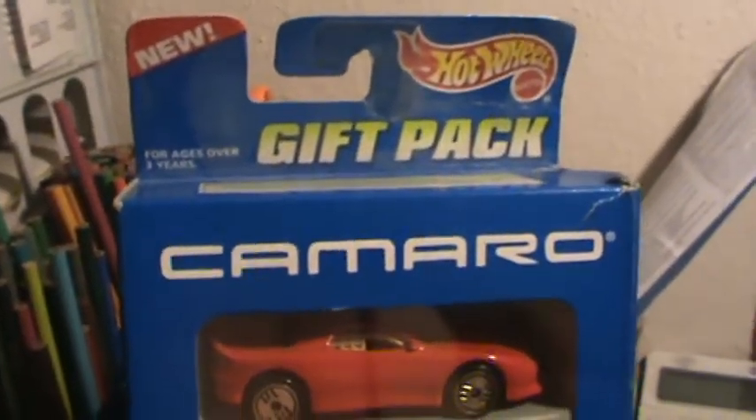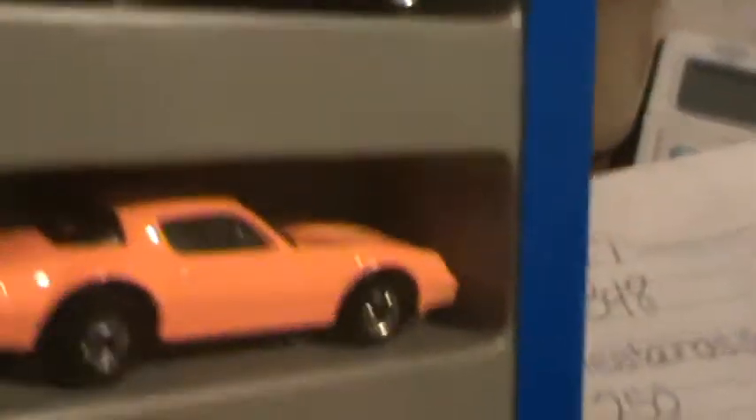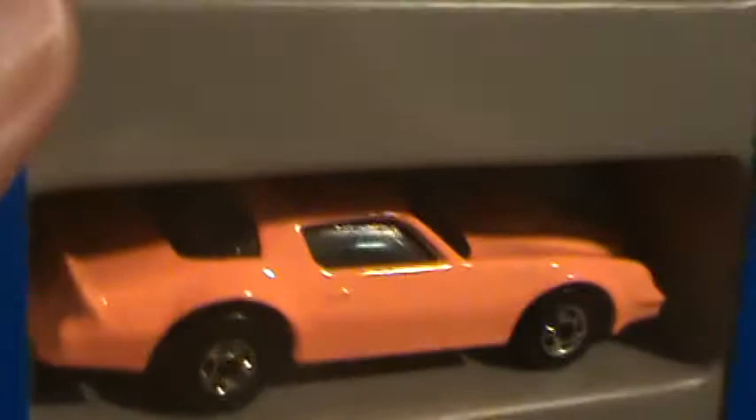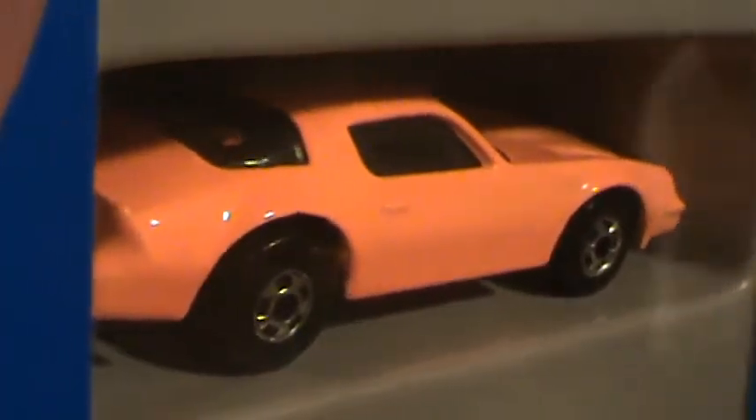Camaro Z28, Camaro 5-pack gift pack. This looks pink, but in actuality it is orange — my camera is kind of goofy.